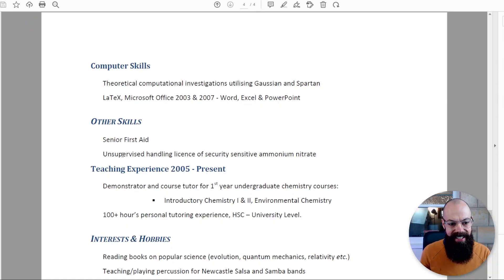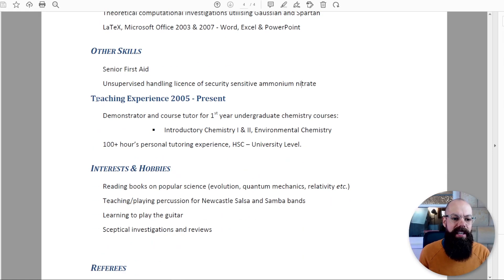Other skills: I've got some pretty weird ones, including senior first aid and an unsupervised handling licence for security-sensitive ammonium nitrate. And teaching experience — that should probably have gone higher up, because in an academic role you want to show you can actually teach. The overall lesson here is priority: put the stuff most relevant to the job above everything else. Put the biggest and most important things first and go down in decreasing order.